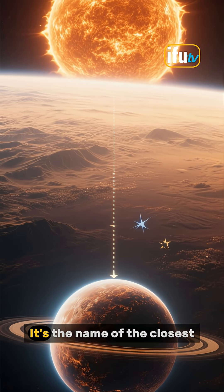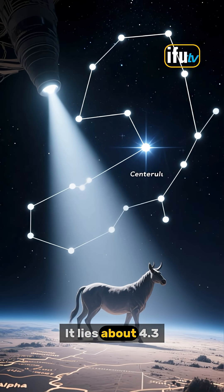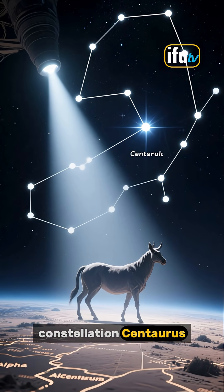What is Alpha Centauri? It's the name of the closest star system to our Sun. It lies about 4.3 light-years away in the southern constellation Centaurus.